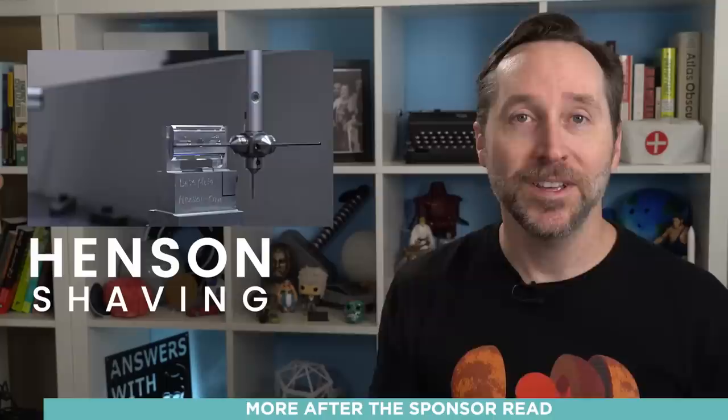Speaking of space hardware, today's sponsor makes space hardware you can use on your face. Seriously, this razor was manufactured in a shop that made parts for the Perseverance rover — that's kind of the company's origin story. They were basically a machine shop that worked on aerospace equipment, and then one of them had a unique idea for a razor and they spun off a new business: Henson Shaving.